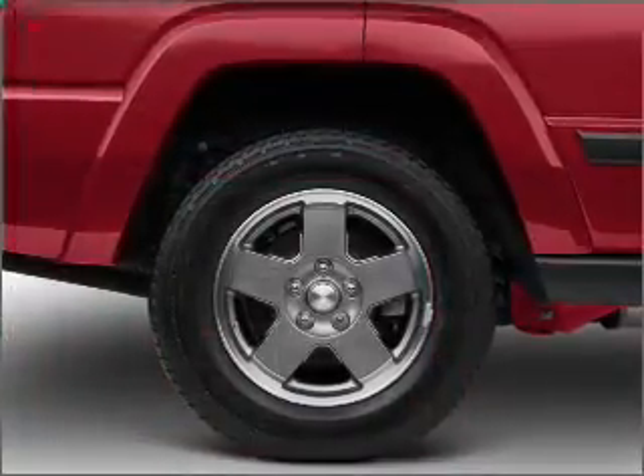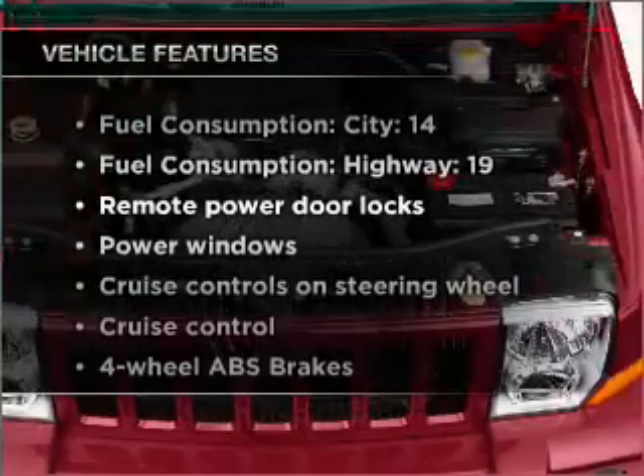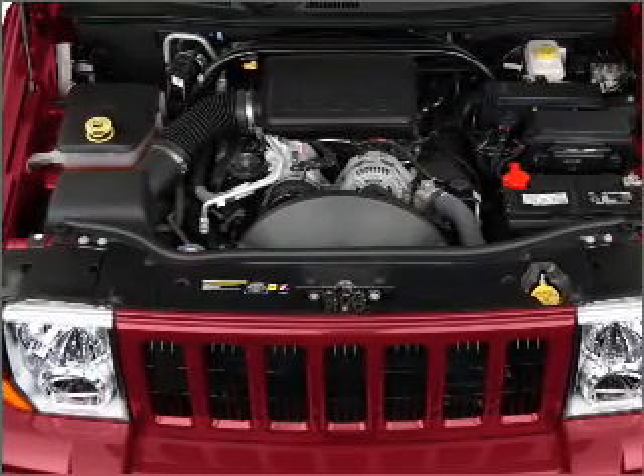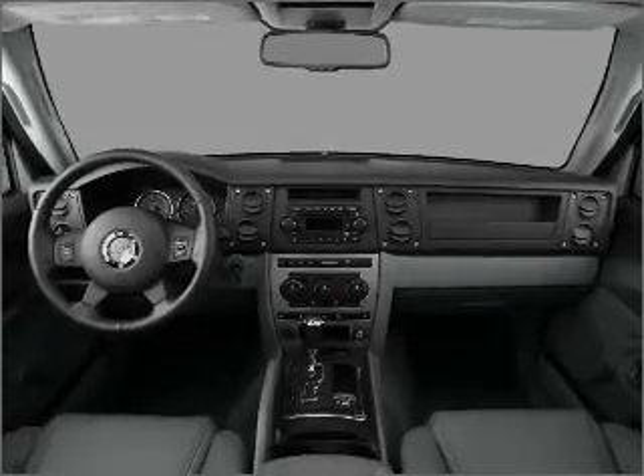The anti-lock braking system will help deliver you safely to your destination. Plus enjoy these notable features that are included in this vehicle: air conditioning, power door locks, power windows, power steering, cruise control, power mirrors, and AM FM stereo with a CD player.